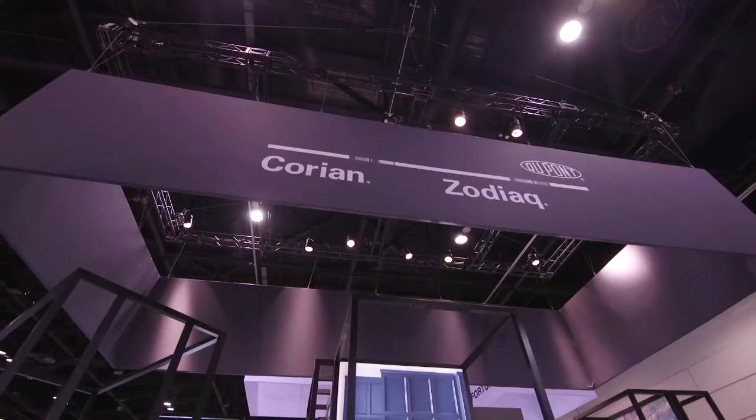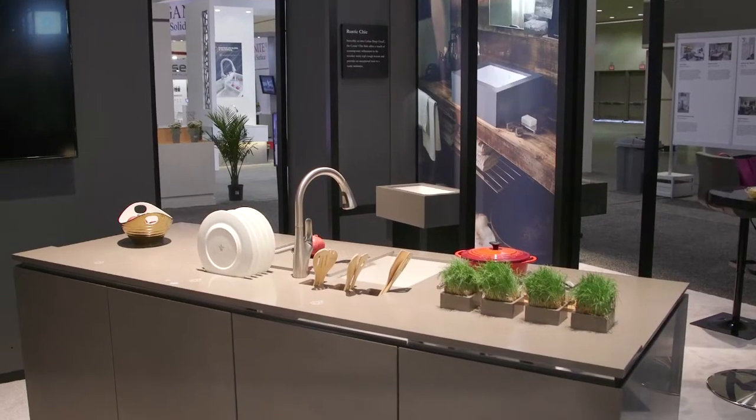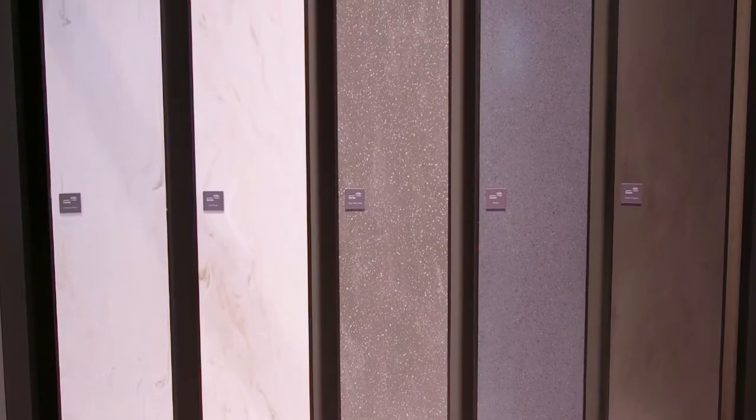We're standing at Kbiz in your beautiful space. What are some of the real standout introductions for you this year? This year marks our 50th anniversary as a product in this space, and we're really pleased to be able to bring our largest, broadest color and aesthetics launch ever for both Corian and Zodiac.